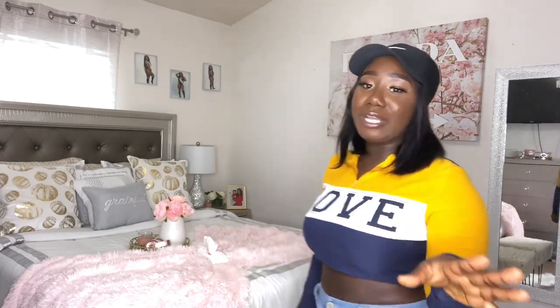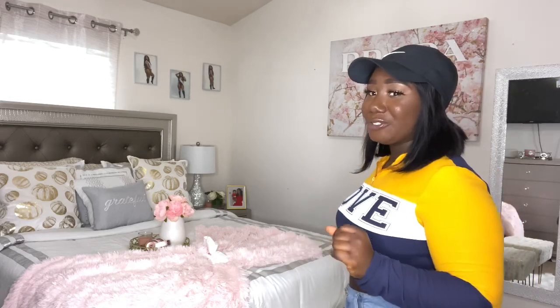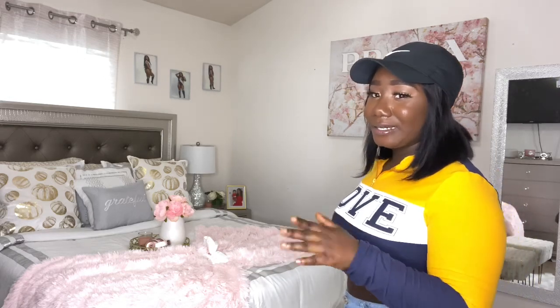You already know the color scheme of my room because you can see it's blush pink. Let me step aside so you guys can see — this is my bed. You know, it's a little glamorous kind of thing going on. This is my master bedroom in my townhouse.